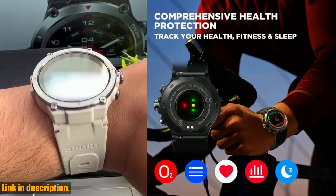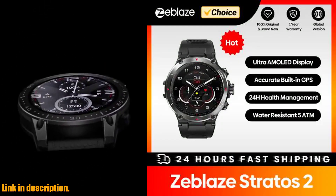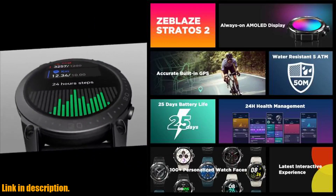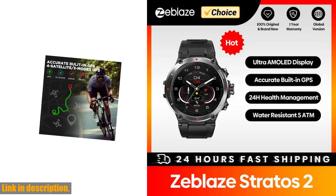The watch offers a wide range of sport modes for all your fitness activities, and with a durable and comfortable silicone wristband, it's designed to withstand even the toughest workouts. Plus, with up to 100 customizable watch faces and smart features such as weather updates, alarm clock, and stopwatch, the Zeblaze Stratos 2 is truly a companion for your everyday life.